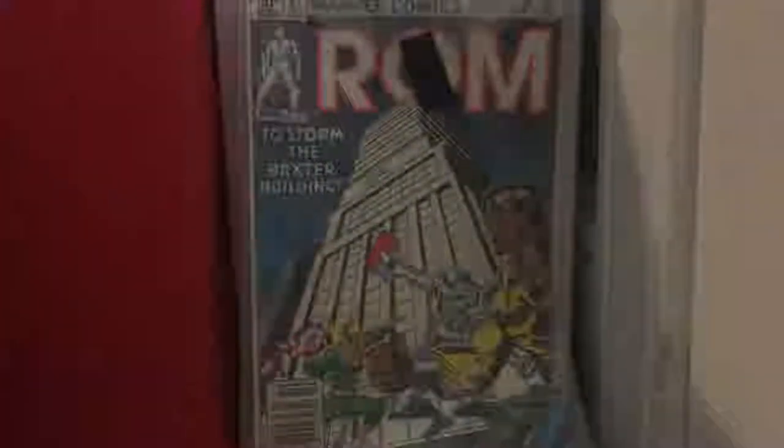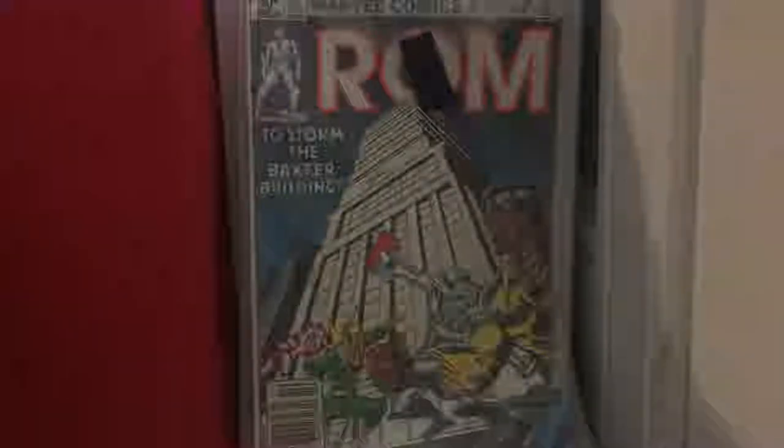ROM issue 23 — I believe I showed this book off last channel. That was with the Swamp Thing Annual issue 1 and that sweet 1966 Annex book, along with that 60s-looking supervillain — Society of Supervillains issue 4. Those books will be shown.